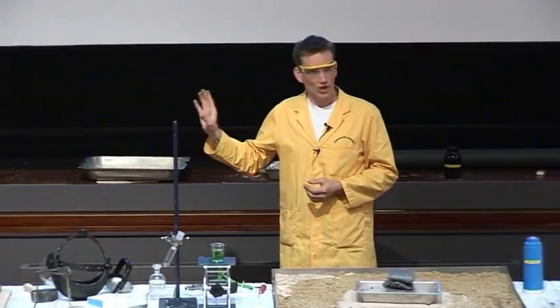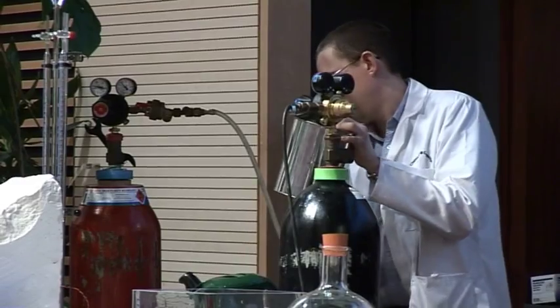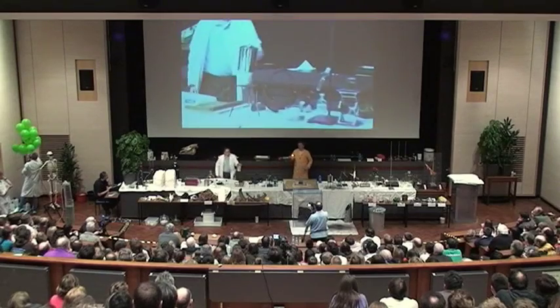We're going to compare that now to hydrogen, which is the most common gas in coal gas. Mark is just filling up another can with some hydrogen. This can is exactly the same — this one has got hydrogen gas in.